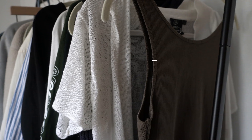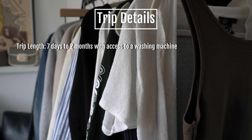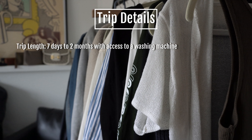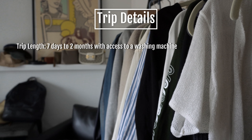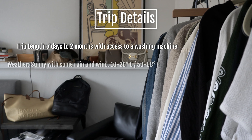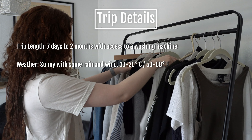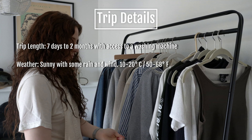First, let's lay out the details of this packing list. This one is for a one-week trip, but with access to a washing machine, this travel capsule wardrobe could easily be stretched for a trip as long as two months if the weather doesn't fluctuate too much. For my trip, it'll be mostly sunny with some chances of wind and rain, and temperatures averaging 10 to 20 Celsius or 50 to 68 Fahrenheit.